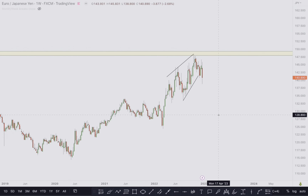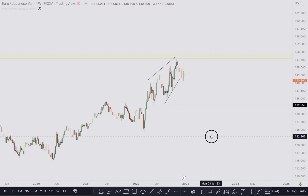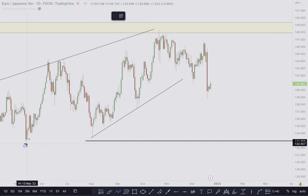This is a rising wedge pattern that is also most likely to break to the downside. After identifying the pattern, we focus on market structure. I can also see a left shoulder and a right shoulder here — a possible head and shoulders — which is also a possible move to the downside. We'll go down and look at the market structure on other time frames.